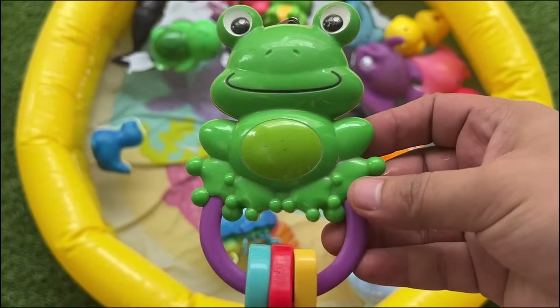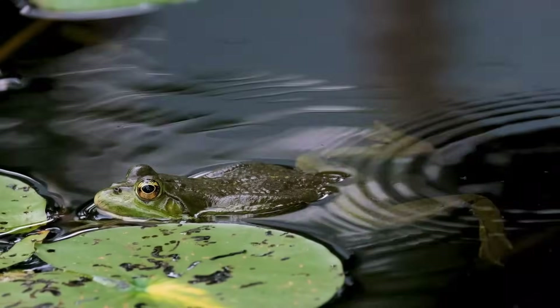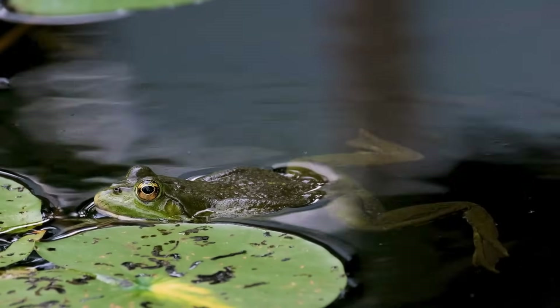Frogs have permeable skin used for respiration, and are sensitive to environmental changes, making them ecological indicators.